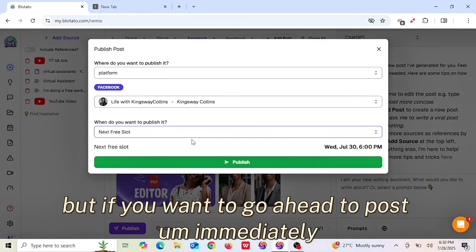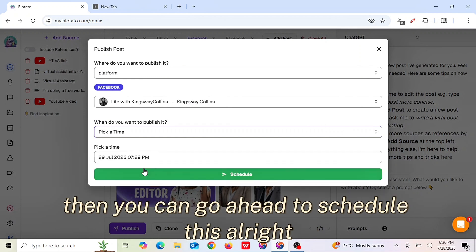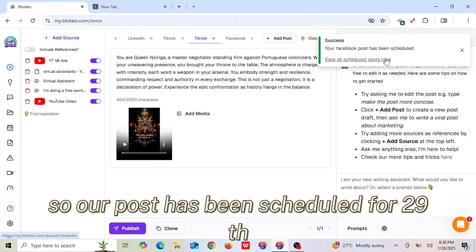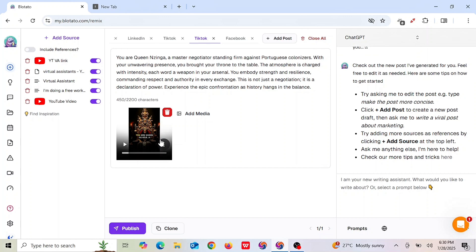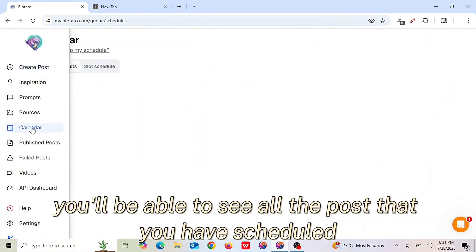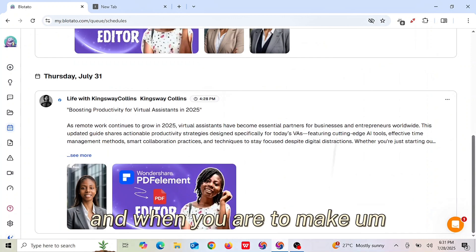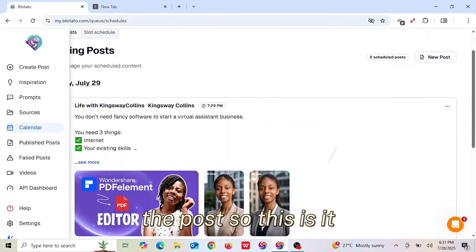When you click on the next free slot, it shows you the next time you are supposed to make a post based on the calendar you set. This is the time I'm scheduled to post next. Once scheduled — for example, for the 29th — if you want to see your scheduled posts, click on the calendar. From there, you'll be able to see all the posts you've scheduled and when you are to make them.